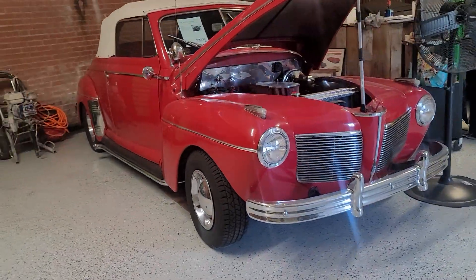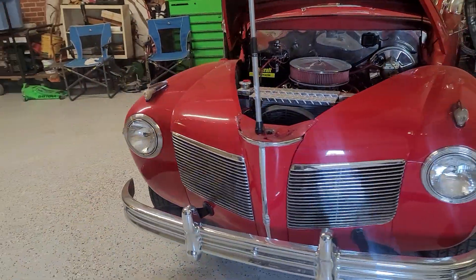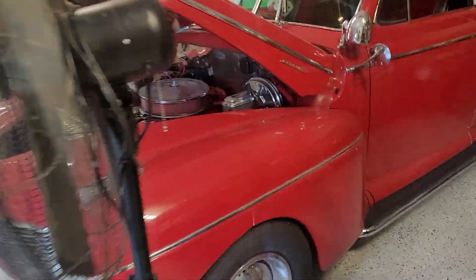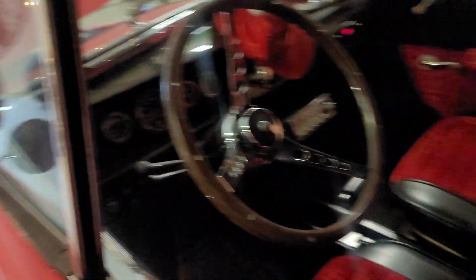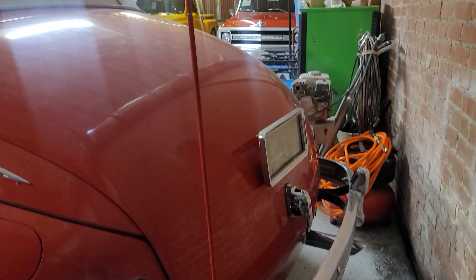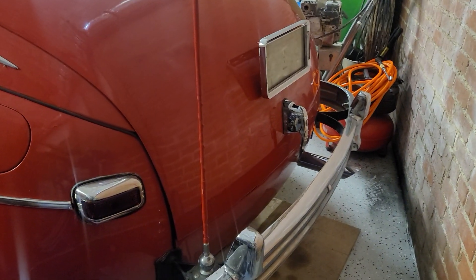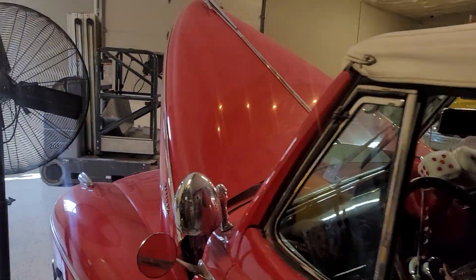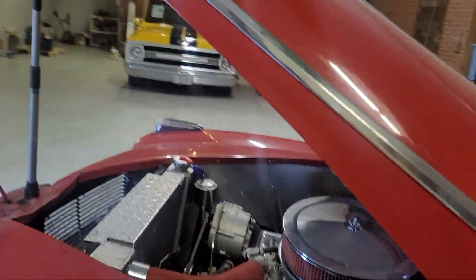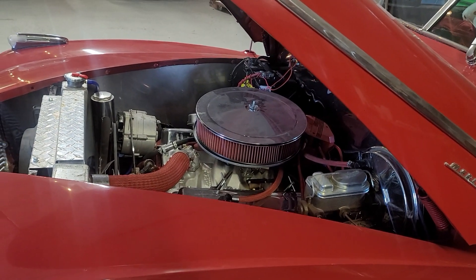Very nice. They want $35,000 for this, which is a really nice price. The window is open — beautiful. It's been redone, but still nice seats. This is awesome.